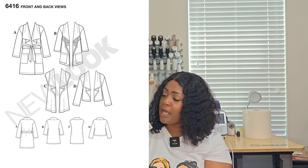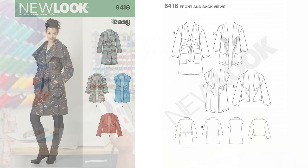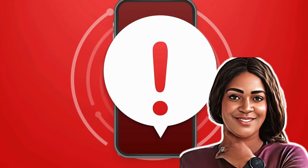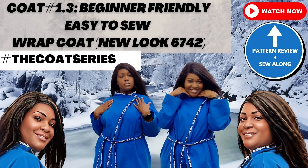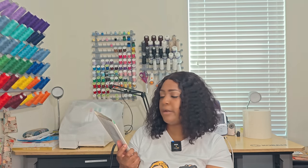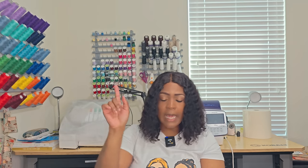Next pattern is 6416 — another easy-to-sew, no-notions pattern, unless you're doing View B where you'll need some trim or fringe. All other views — A, C, and D — are no notions. I think this would be a great lightweight throw-on jacket. It reminds me of the New Look 6742 blue jacket I made. Great for fall as well — minimum pattern pieces, no notions. Write it down: 6416.